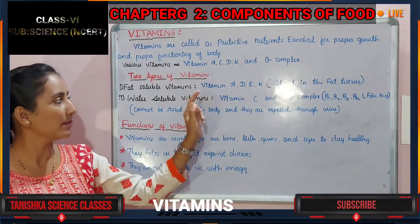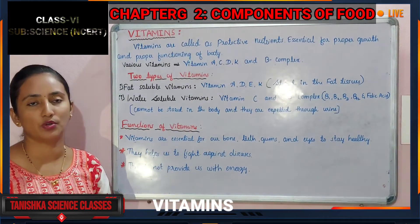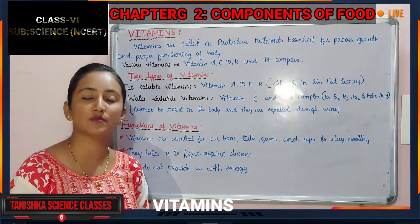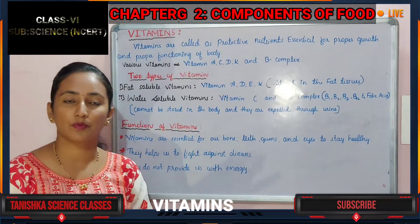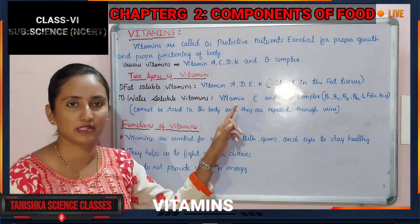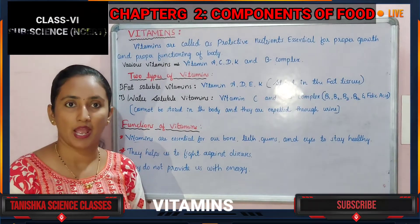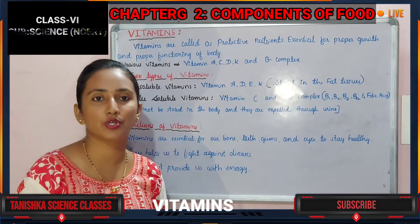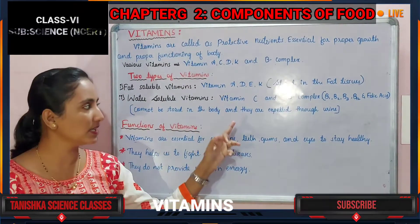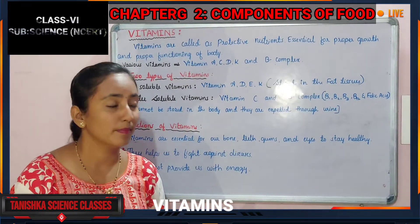Fat soluble vitamins are Vitamin A, D, E, and K. These vitamins dissolve in fatty tissue, which is present under our skin and around various organs. They are stored in the fatty tissue, and whenever our body requires those vitamins, they are utilized from that storage.